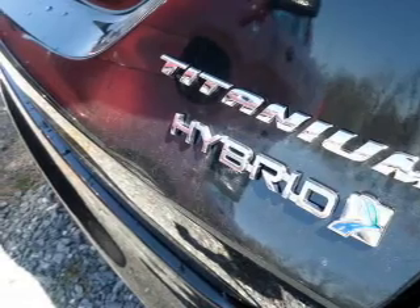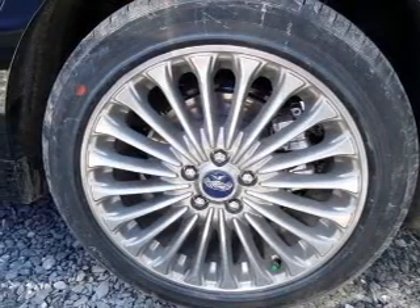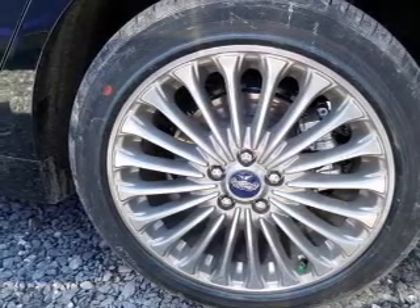Brake safely with the anti-lock braking system. Indulge in the comfort of heated seats. Enjoy the comfort of dual temperature controls. Pamper yourself with memory settings.